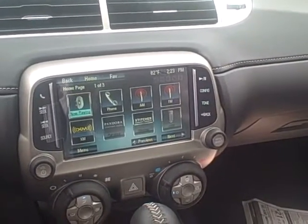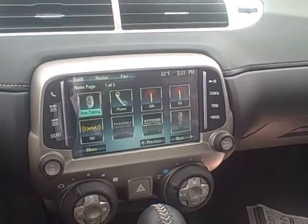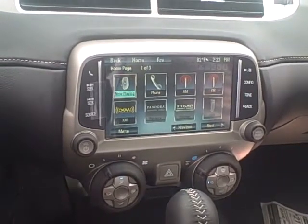You've got your phone controls, you've got Pandora, Stitcher. You can even check things like the weather and movie show times — a very convenient system here with the MyLink. Chevy's done a great job with that, very user friendly. You've also got OnStar up on the mirror. That's standard in all the Chevy lineup — a nice safety feature to keep you and your family protected.